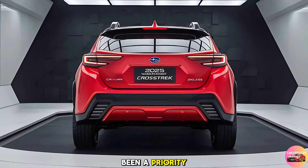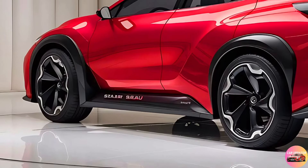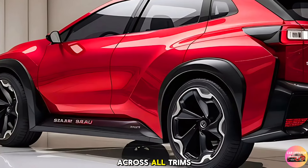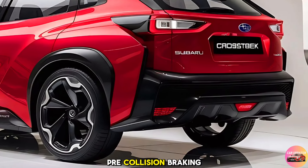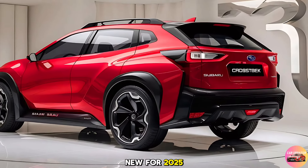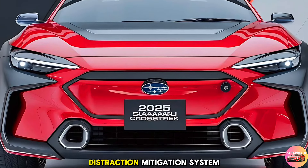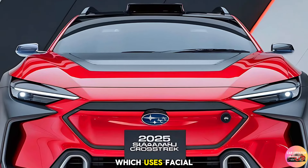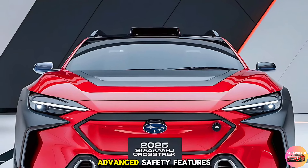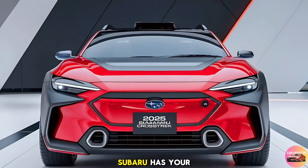Safety has always been a priority for Subaru, and the 2025 Crosstrek is no exception. The latest EyeSight driver assist technology is now standard across all trims, featuring adaptive cruise control, pre-collision braking, lane keep assist, and more. New for 2025, the Crosstrek also includes a DriverFocus distraction mitigation system, which uses facial recognition to detect driver fatigue and send timely alerts. With these advanced safety features, you can drive with peace of mind, knowing that Subaru has your back.